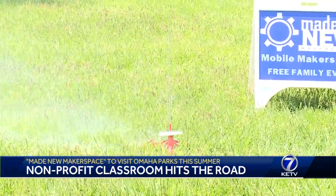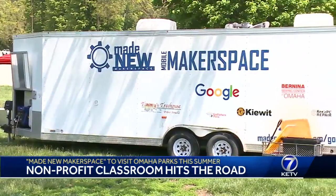Alex McClune, KETV News Watch 7. Love that idea. Made New Makerspace takes its mobile classroom to more parks this summer. For a list of dates, go to our website — find the story at KETV.com.